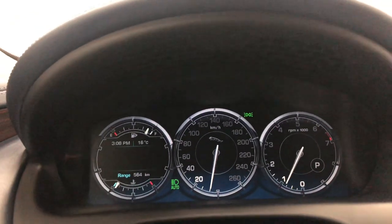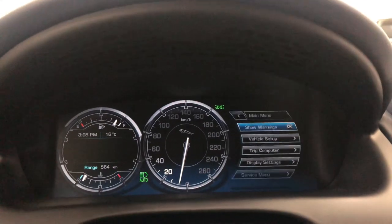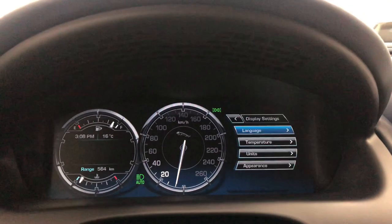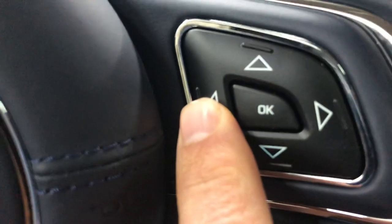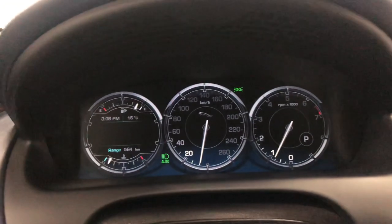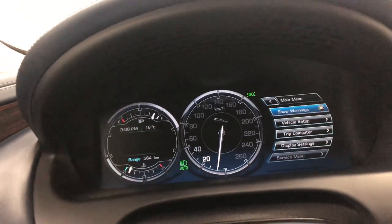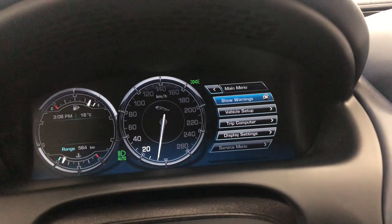An incredible amount of equipment on this car — just incredible. Over here you can change the display and show all warnings, display settings, and more, operated by the buttons on the steering wheel. The car has 78,000 kilometers on it.